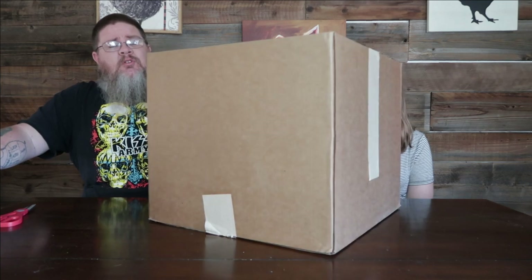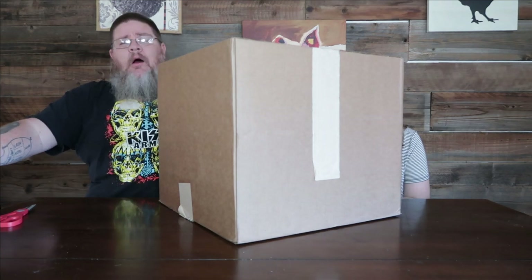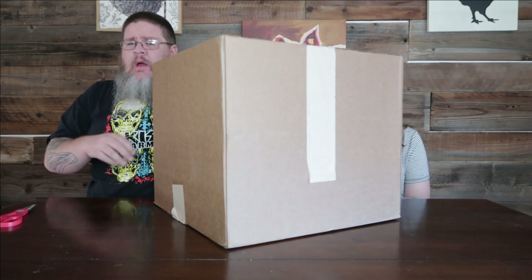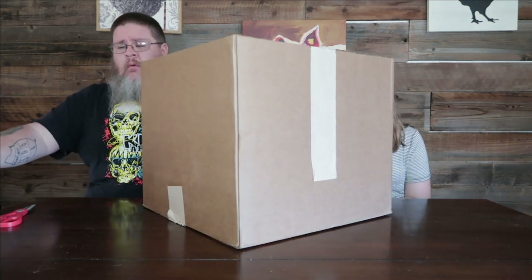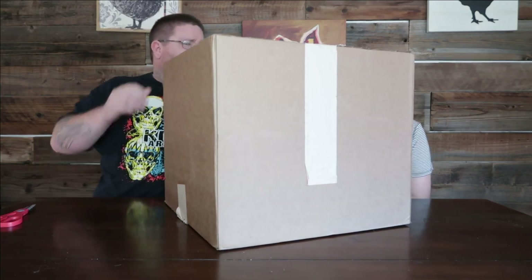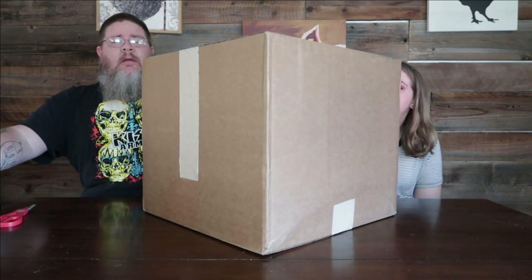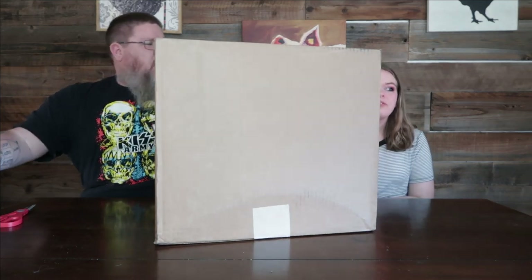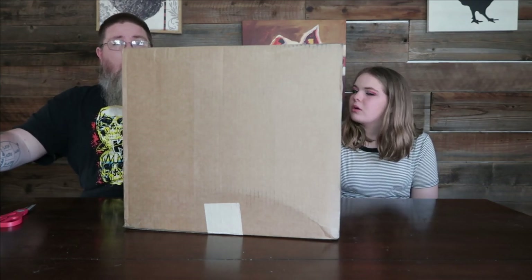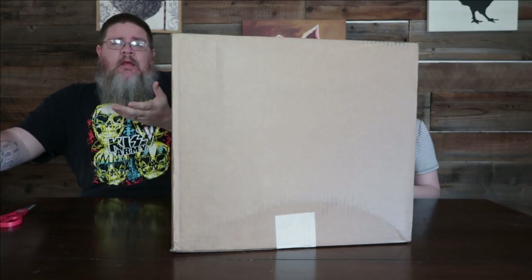Jessica and I have recently been getting into thrift store shopping and eBay flipping — that's becoming a thing. Comment down below if you like that idea. We like finding hidden gems in the thrift store. You like keeping the stuff, and me and mom like selling it — or you find an item that's a dollar on the shelf and flip it on eBay for 30 bucks.